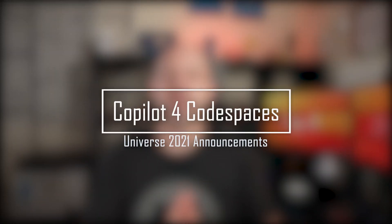This is super cool, but I have another even cooler announcement. Now all GitHub Codespaces users will be able to access and use GitHub Copilot.